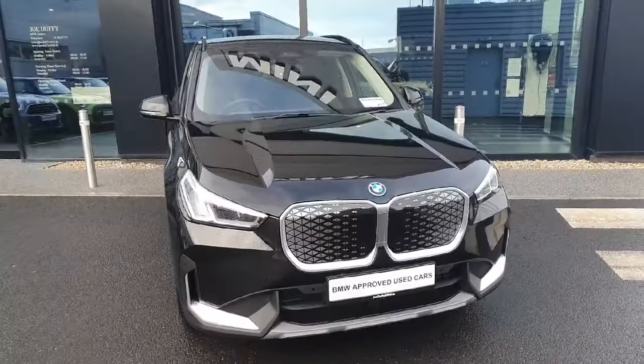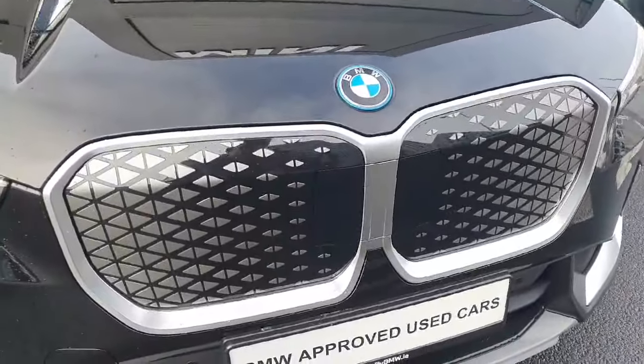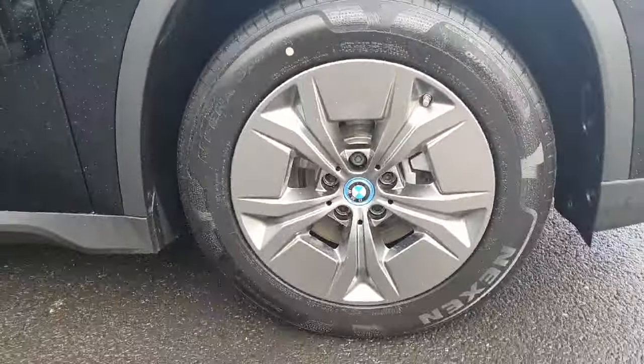We're going to be starting up front today on this car with the new design on the grille — a big grille up front — paired with LED headlights and spotlights.